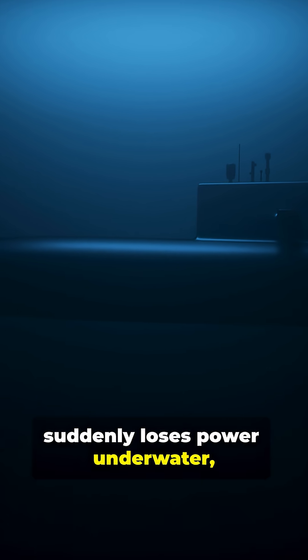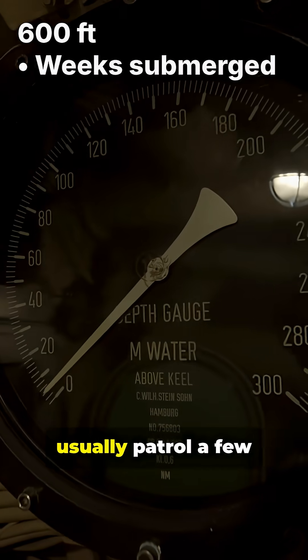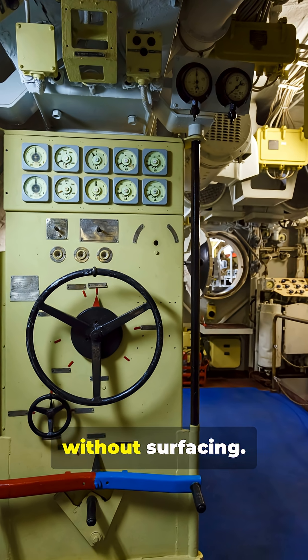If a submarine suddenly loses power underwater, here's what actually happens. Modern nuclear subs usually patrol a few hundred feet below the surface, often around 600 feet, and can stay submerged for weeks or even months without surfacing.